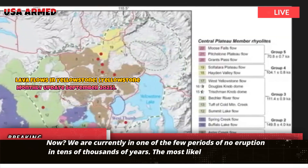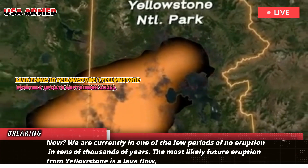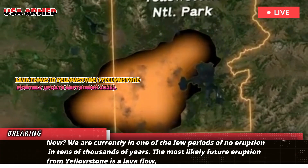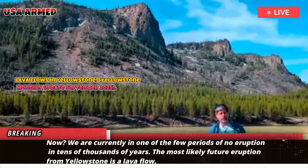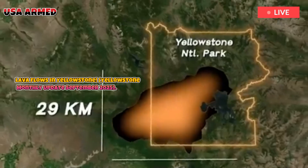We are currently in one of those periods of no eruption lasting tens of thousands of years. The most likely future eruption from Yellowstone is a lava flow. However, we are not worried about that in the near future.